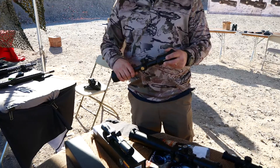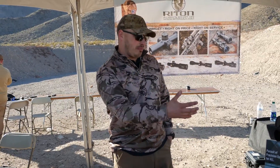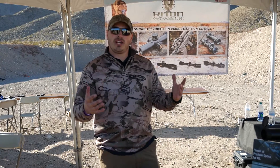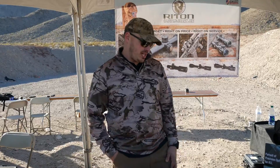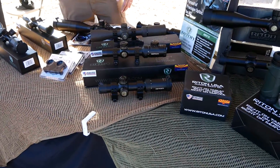That covers the whole gamut from 1 power to 24 power. Our next step up from that is our Mod 5 line, which is more of a general shooting line for hunting, with different reticles and different options. We have some first focal plane 1-4 illuminated scopes, all the way to a 4-16x40mm.